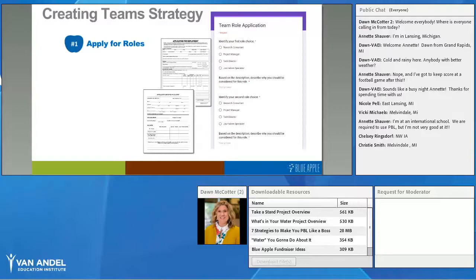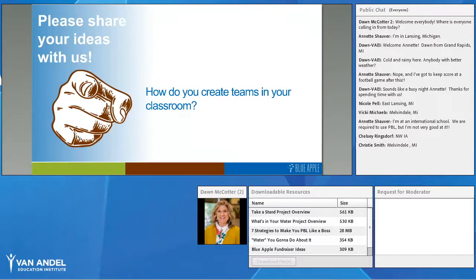You could do this with a Google Form, paper and pencil, or have students apply with a video — maybe through Flipgrid, Seesaw, or a similar tool. It's a quick, easy way for students to tell you what they'd like to do in the group, and then you can use that information to build your team.